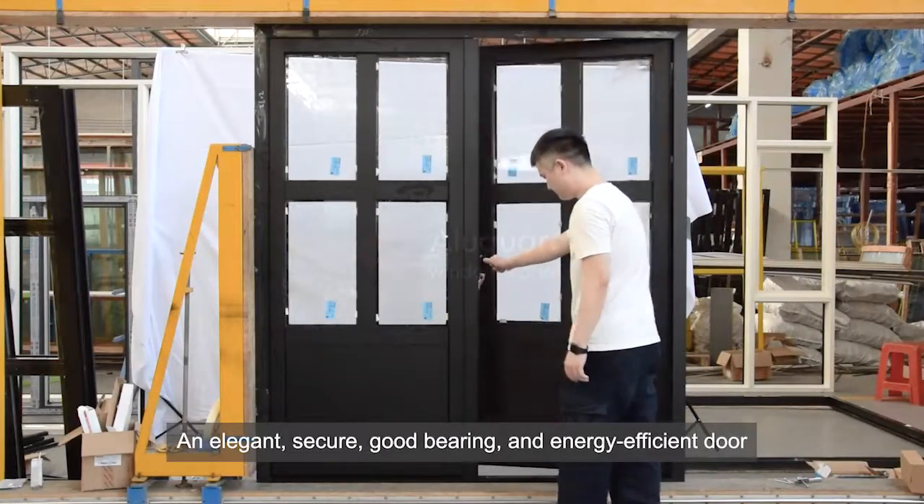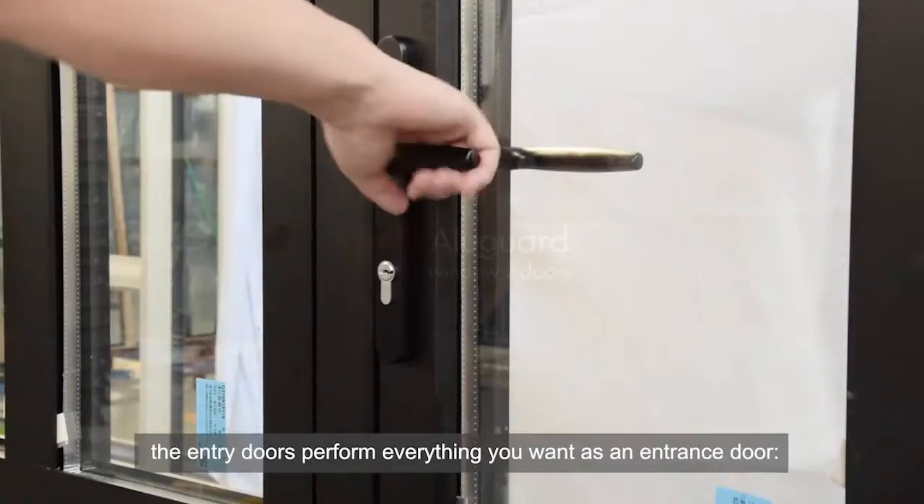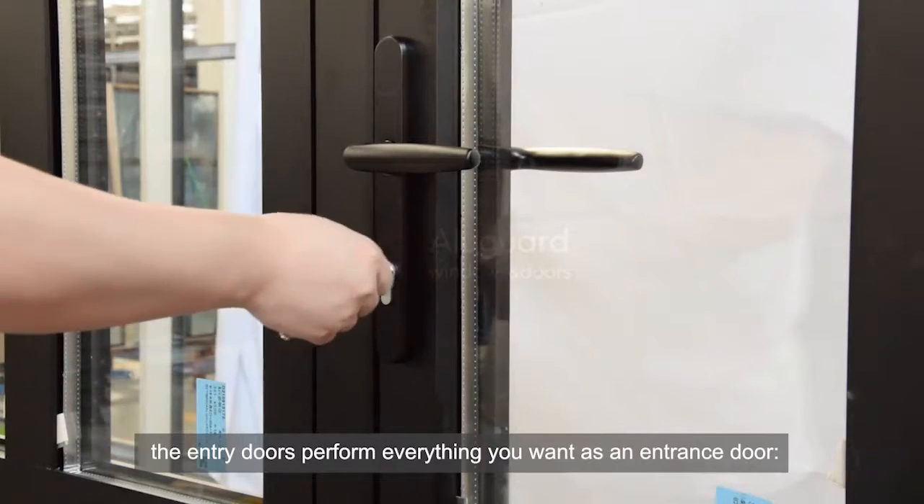An elegant, secure, good bearing, and energy-efficient door. The entry doors perform everything you want as an entrance door.